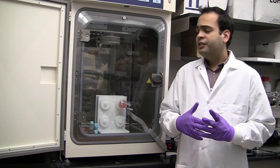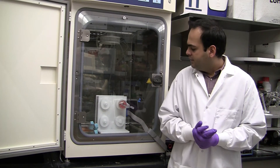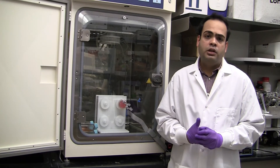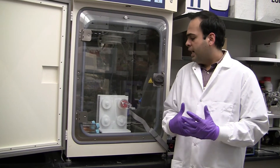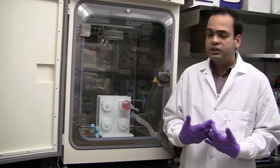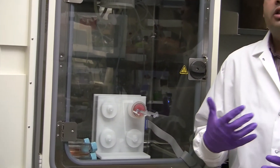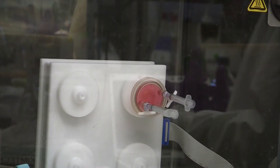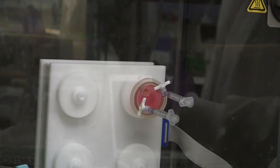Our goal is to develop new drugs to combat bone cancer. What you see over here is a rotating wall vessel bioreactor. It was initially designed by NASA to simulate microgravity conditions on Earth, and we use this system to recreate microgravity conditions for our experiments. We see the cells on microcarriers, cultured inside the bioreactor.